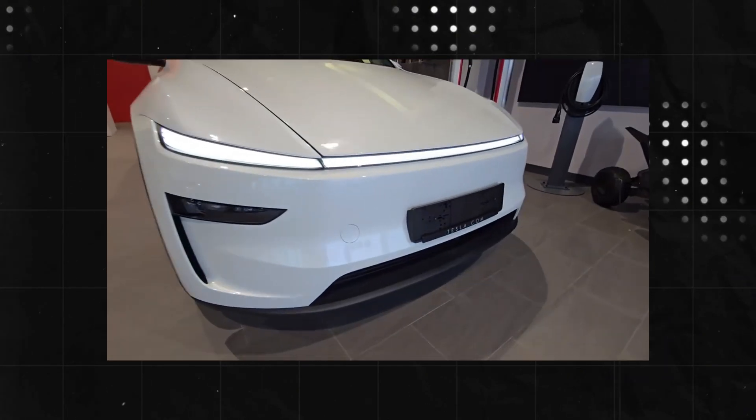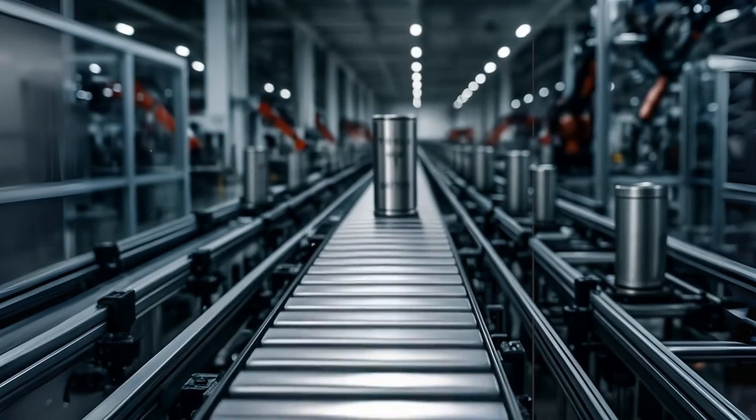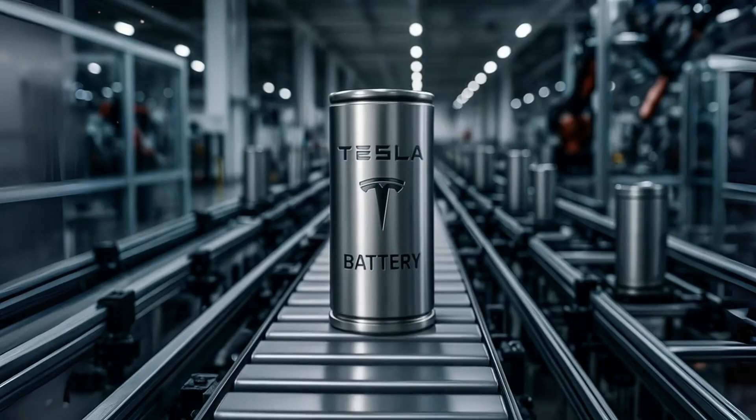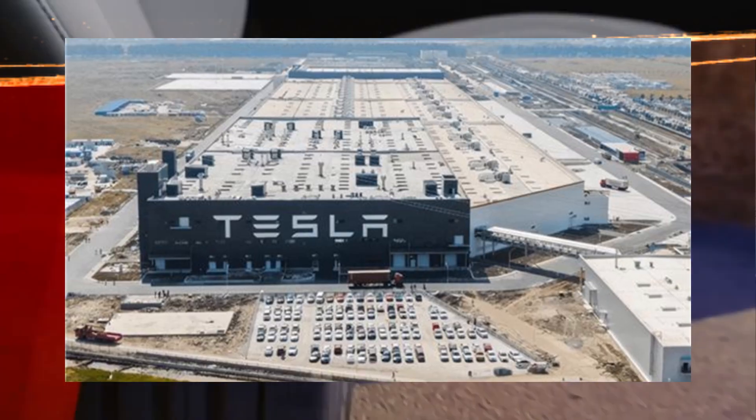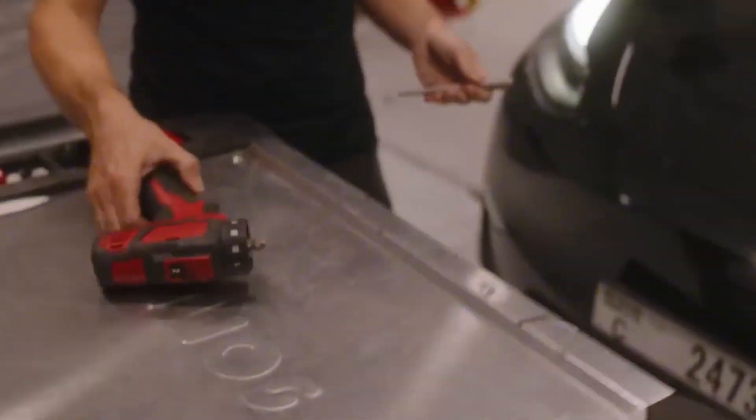They promised an electric revolution, but no one expected it to start with salt and water. While the world is still in its infancy in the challenge of producing batteries at scale, Tesla is about to manufacture nothing less than 536 cells per second by 2026.